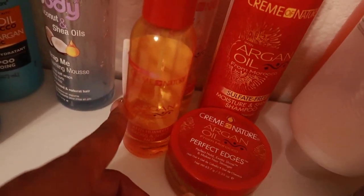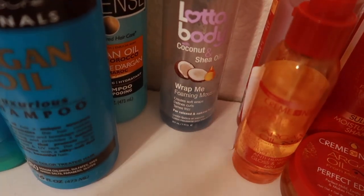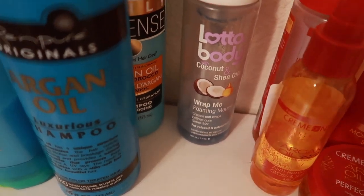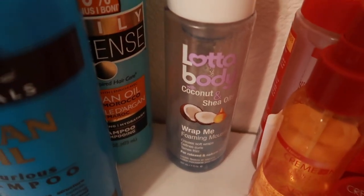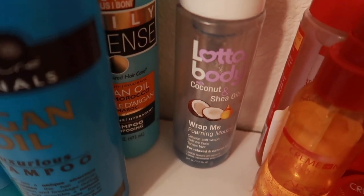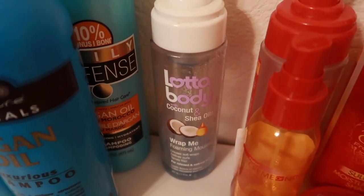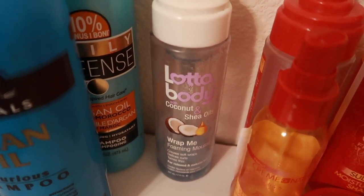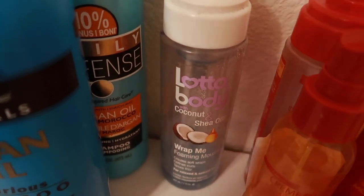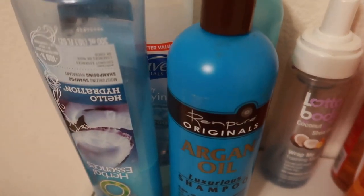I've absolutely loved the Style Milk and the Lot of Body Wrap Me Foaming Mousse — they need to do a better job of marketing their products because they're actually not that bad. One of my friends, D of Dubie and Glam Rock, gave this to me a couple of years ago, and I was also sent it along with the Style Milk. I do have a review on those products. I absolutely love it; I just wish I could find it more in stores. Then we have my backup shampoos just in case I run out.